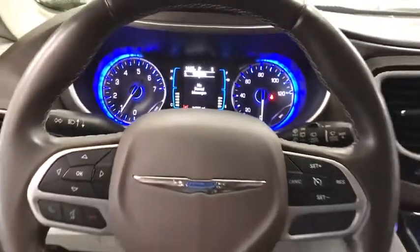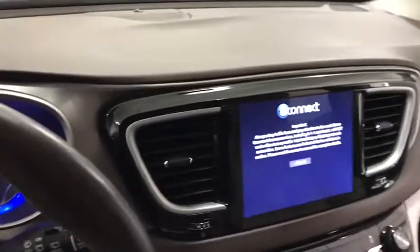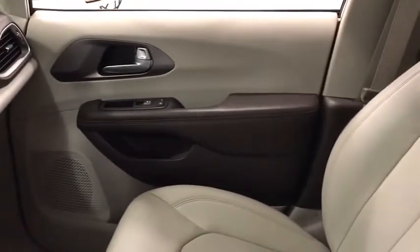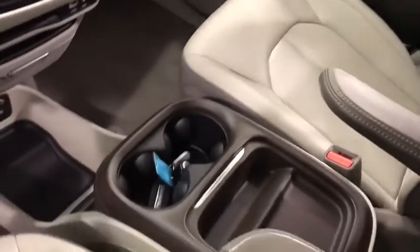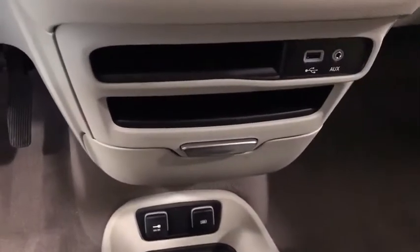Driver lumbar, driver airbag, front floor mats, four-wheel disc brakes, four-wheel ABS, cruise control, auto-off headlights, rear defrost, FWD, universal garage door opener, power door locks, heated driver seat.